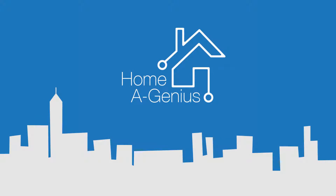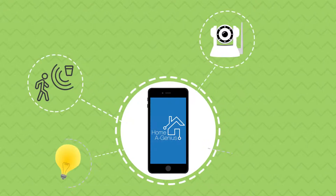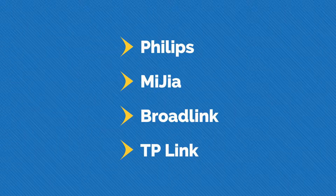Presenting Homagenious. Homagenious is an application that can integrate most smart home ecosystems like Philips, Mejia, Froglink, TP-Link, and more.